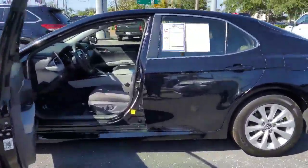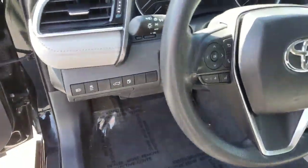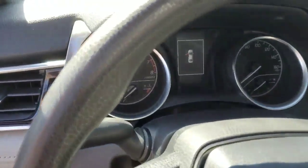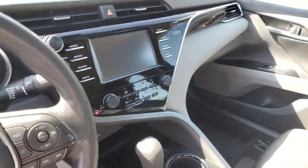This vehicle does have a cloth interior with 41,000 miles on it. Very pretty car, as you can see right here — it has a great looking dashboard.